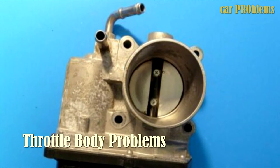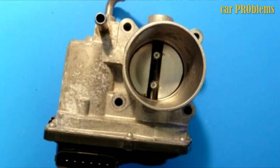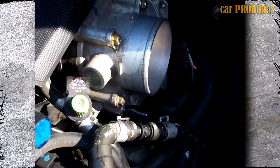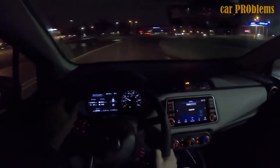Throttle Body Problems: Another factor that can cause a Nissan Versa to stall is a filthy or malfunctioning throttle body. The air intake system of a car includes a throttle body. It is a direct response to a driver pressing on the accelerator and controls the amount of air entering the engine. A low idle might happen when a throttle body isn't working properly. When you come to a complete stop or abruptly press on the accelerator, this frequently presents as a stall. Due to safety considerations, this problem should be addressed immediately.